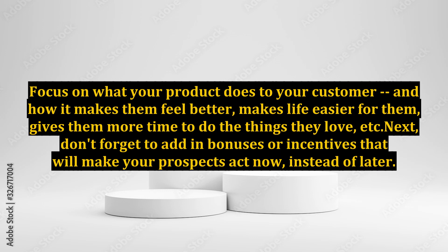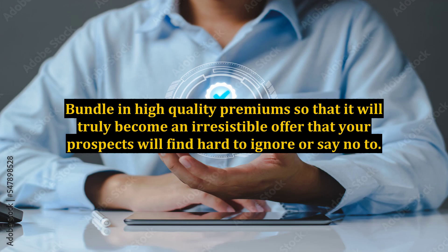Don't forget to add bonuses or incentives that will make your prospects act now instead of later. Bundle in high-quality premiums so that it will truly become an irresistible offer that your prospects will find hard to ignore or say no to.